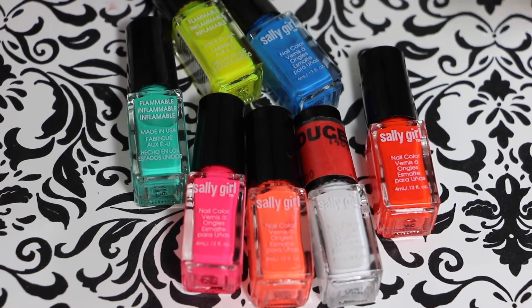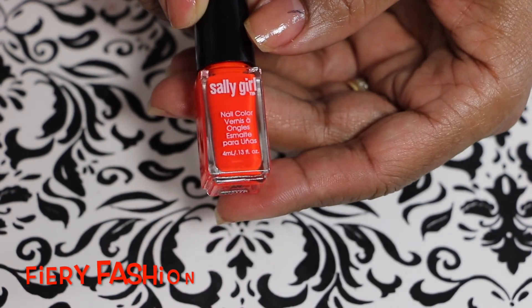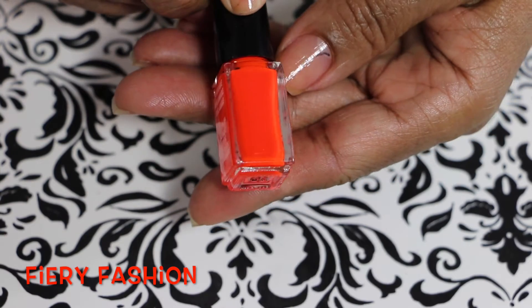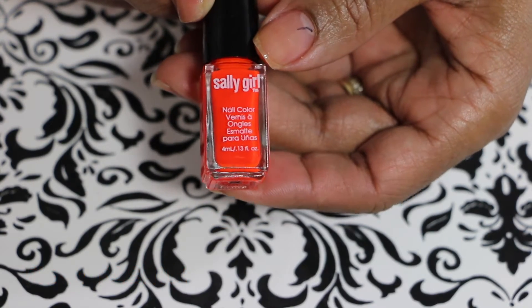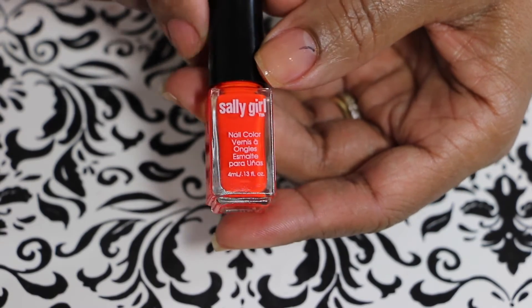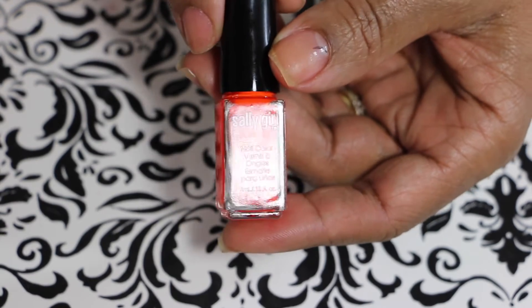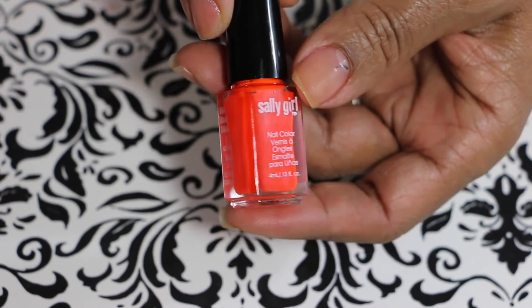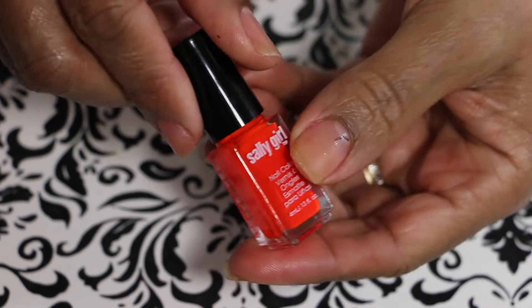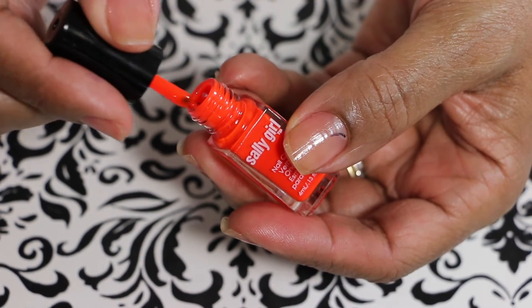So if you want to see what I have, just keep on watching. The first one I have here is called Fiery Fashion. This is a really bright neon orangey-red color. It looks all orange here, but in person it looks like a reddish orange — like a neon orange.